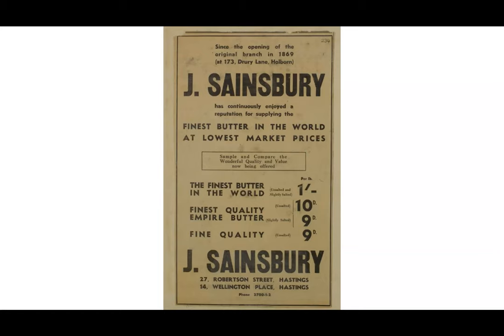Producing milk from cows kept in city backyards or basements was very unhygienic. By contrast, the Sainsburys sold railway milk, which was supplied directly from the farms of Devon, Dorset and East Anglia by specialist milk traders.